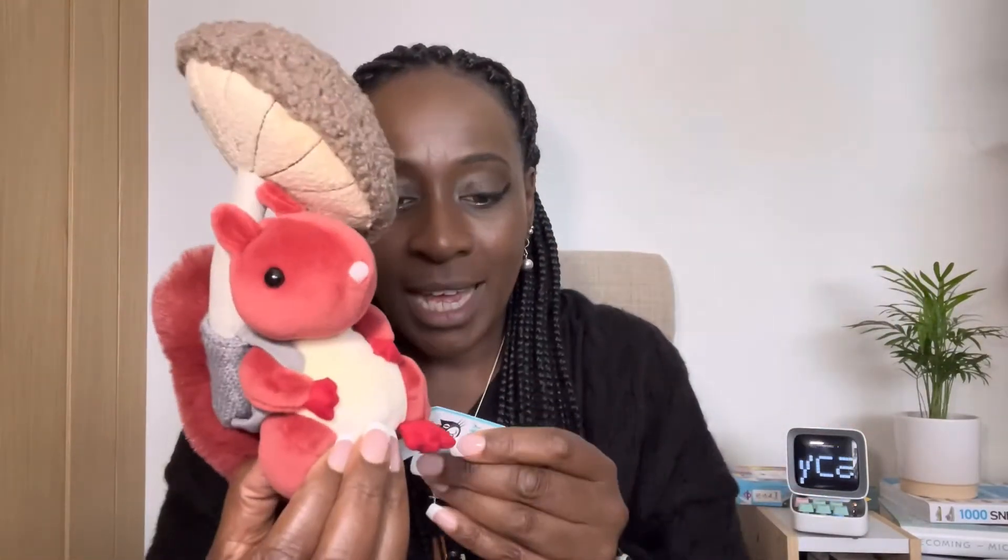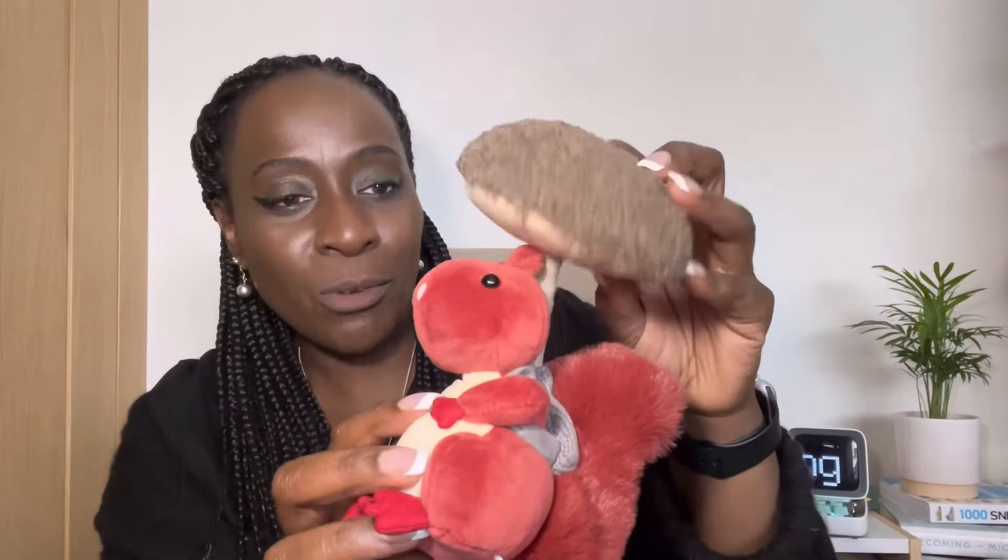When I was younger, like six or something, I really wanted a squirrel as a pet — a red squirrel, not a grey squirrel. When I saw this little thing online I thought, how cute is that — he's got a little backpack with a fungus in there. They've called him a 'fungi forager squirrel.' Mushroom, fungus, toadstool — whatever — it's like a little backpack on his back, but it also looks like it could be an umbrella that could shield him from the rain.